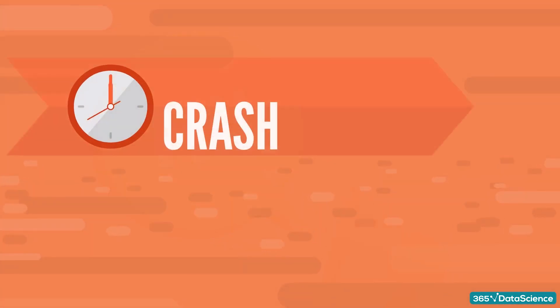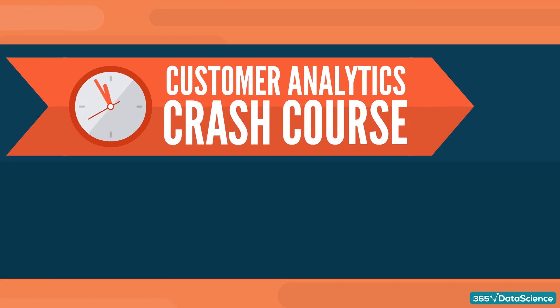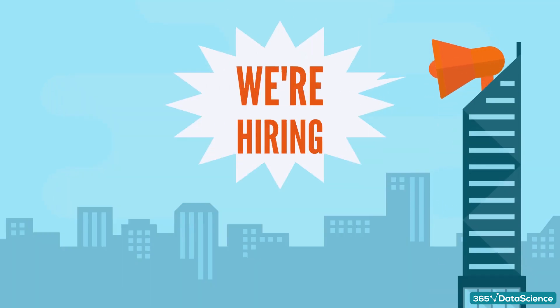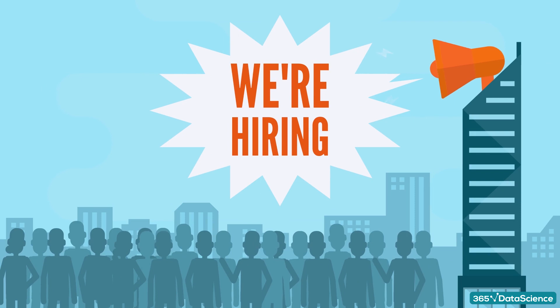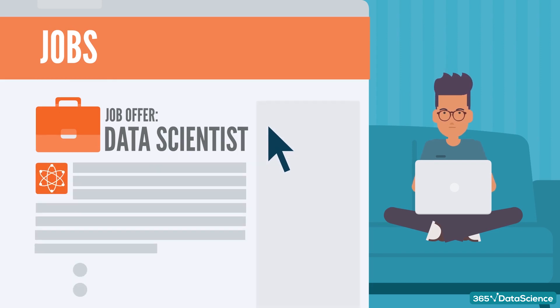Hi everyone! This is a quick crash course video where we'll talk about customer analytics, data science, and how the two work together. The topic we'll be discussing here is the marketing mix. Leading companies are always on the lookout for savvy data scientists to join their fast-growing customer analytics teams. Considering a career as a data scientist in customer analytics is a super smart choice.